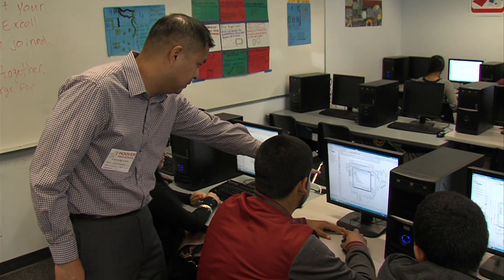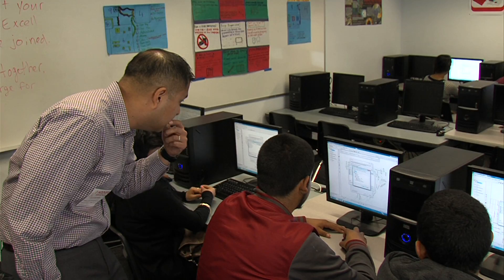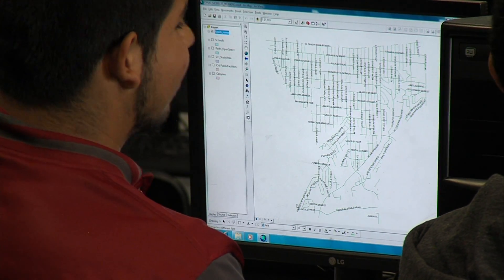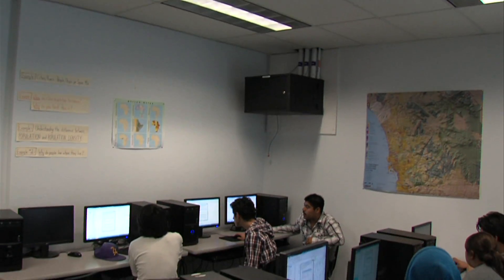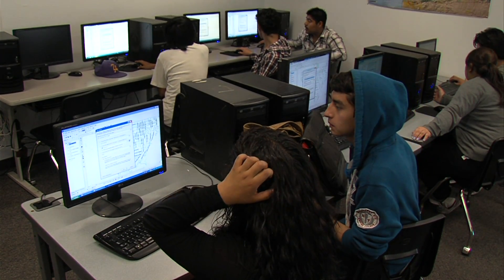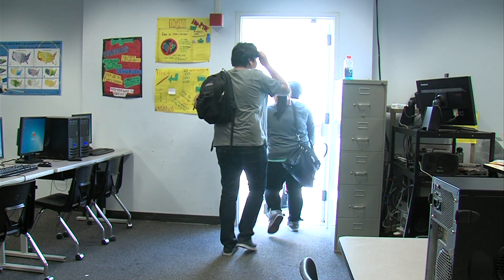Working with adults, working in groups and teams, working for a supervisor — all of those skills are going to help them no matter where they go. And research shows that classes like this one, that show students how their academic work is tied to the real world, improve student achievement and graduation rates.